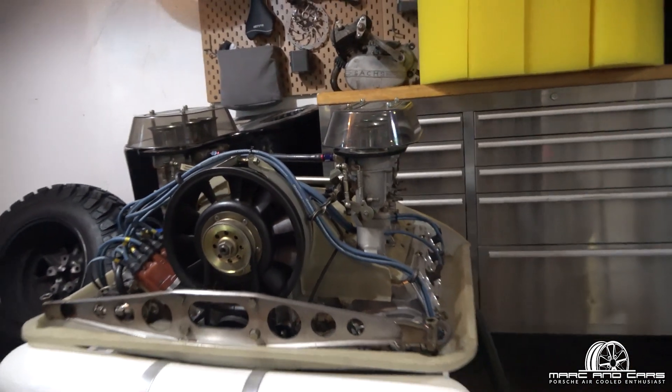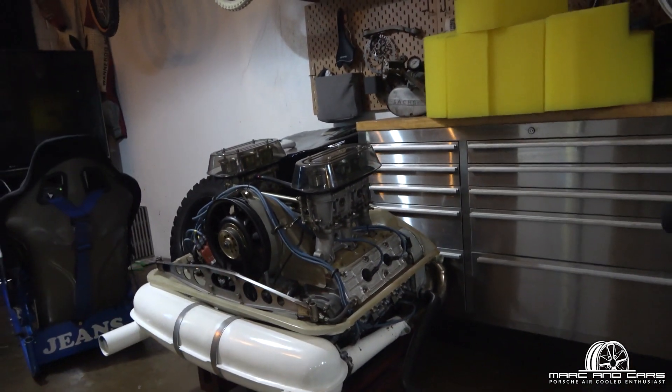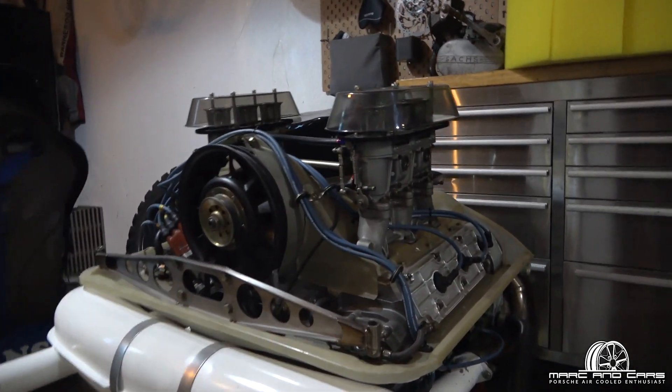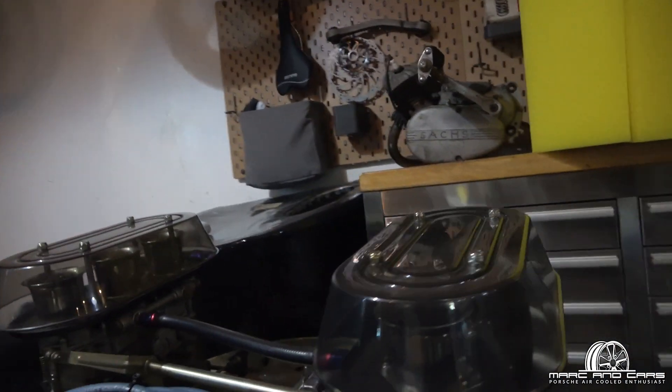Also here in the sort of club room space of the workshop, we've got a very nice looking motor. Just look at the colour of that muffler — it wouldn't stay that colour very long in my car. It's a twin plug motor, and it's carburetted as well. Very nice.